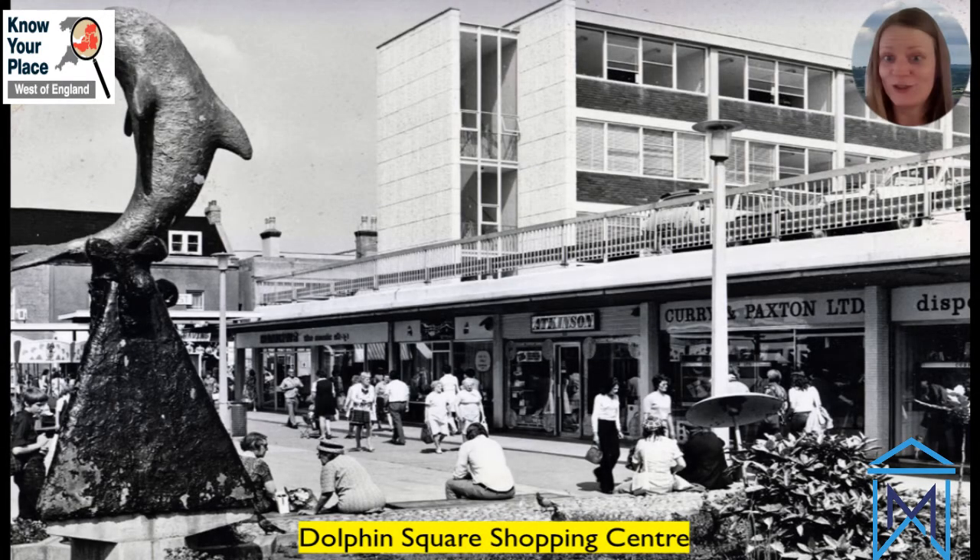As Somerset Council's senior archaeologist, I use Know Your Place every day in my job in terms of planning applications and different projects. I find it an amazing resource because not only do you have the historic maps to travel back through time, but you've also got the Historic Environment Record data and information on things like listed buildings, scheduled monuments, and historic parks and gardens. In addition to that you've got all the information that the general public can add to the map, which gives us that extra level of understanding of the heritage of North Somerset - really important when it comes to things like placemaking and new developments.